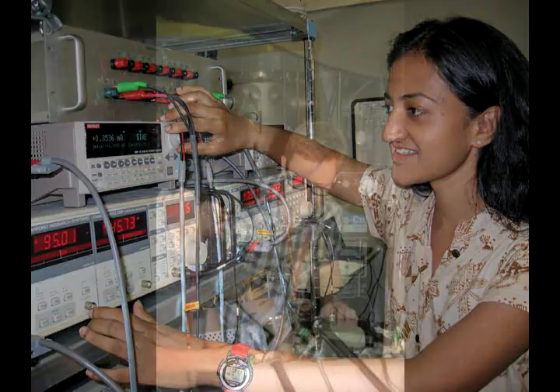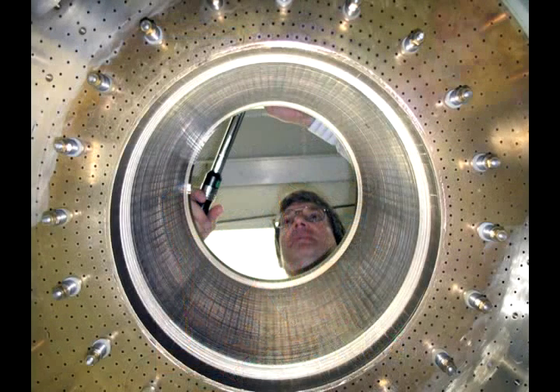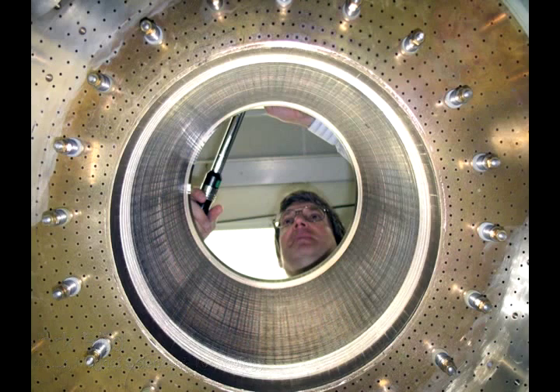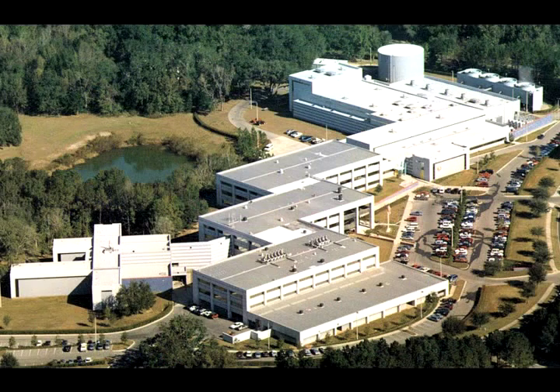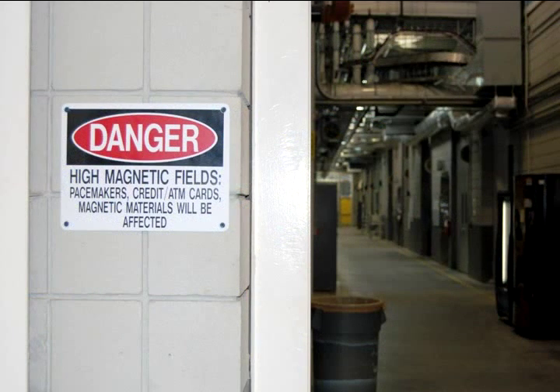But the Mag Lab doesn't just conduct research with magnets — we also make magnets, both for our own lab and for other labs around the world. There are about five high field resistive magnet labs in the world. We're the largest, and of these five largest labs, four of them now use our technology. Our work is by far leading the world in terms of generating high fields.